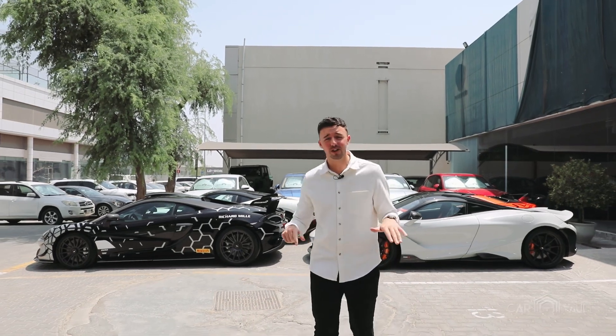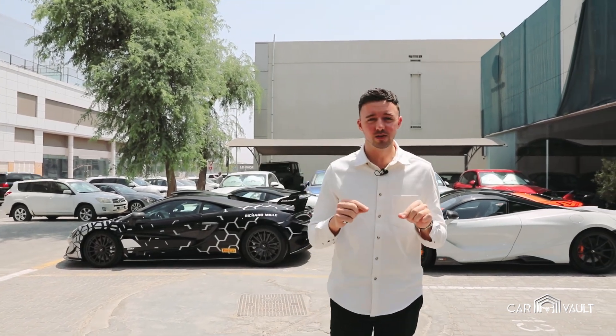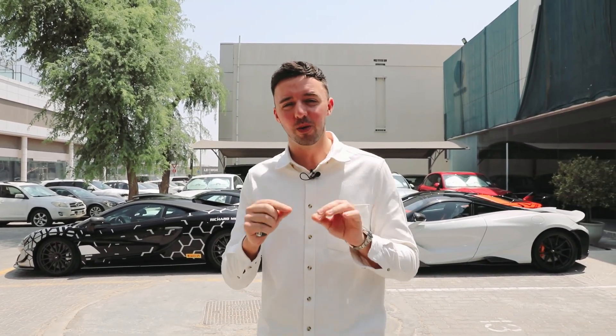Welcome back to CarVault. This is Jack, the sales manager. As you can see, I'm outside with all these crazy supercars, but that's not what I want to talk about today. We have something inside, just landed, very exclusive, high spec. I cannot wait to show you and I'm sure it won't last long.